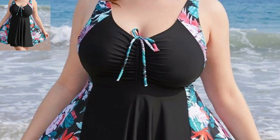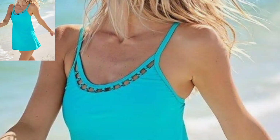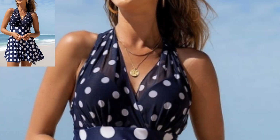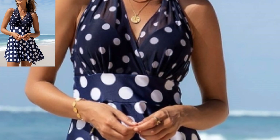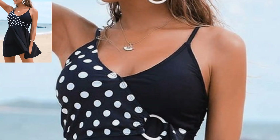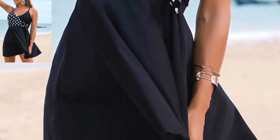Some designs combine a traditional swimsuit with a mesh overlay for added coverage and style — perfect for avoiding tan lines, and often include a built-in shelf bra for support. Today I'm sharing this swimwear dress design ideas video featuring styles with a front tie that can be adjusted for a customized fit, often with side ties as well.